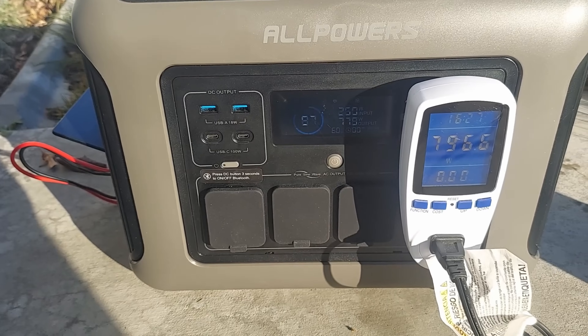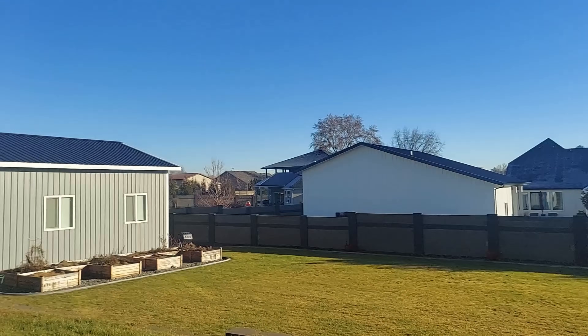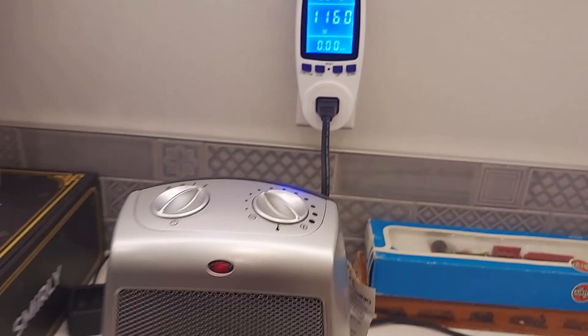The first thing I noticed with this — and I'm going to retest it — is that when I plugged in my 1,500-watt ceramic heater, I only ever saw it draw about 800 watts, and I found that odd. So I took it and plugged it in at my house and it ran up to 1,160 watts before I shut it off. So at my house it does 1,160; on battery, 800. That to me could be an issue. So we're going to test that again here in just a second and I'll show you the results.